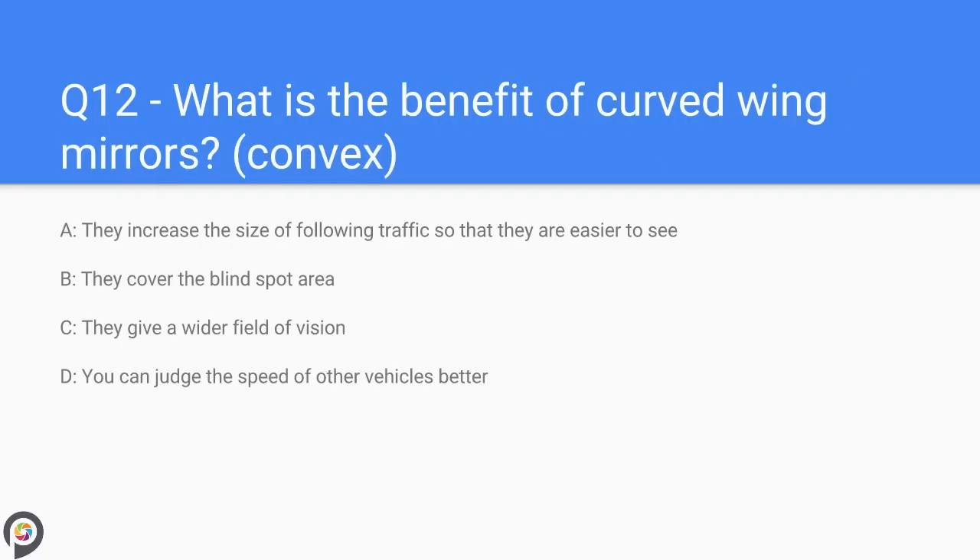Question twelve: what is the benefit of curved convex wing mirrors? A) they increase the size of following traffic so they are easier to see, B) they cover the blind spot area, C) they give a wider field of vision, D) you can judge the speed of other vehicles better. Curved or convex mirrors give a wider field of vision. Your rear view mirror won't be convex as you need true perspective of what is behind you; however wing mirrors are convex, helping the driver see more hazards and make better decisions when overtaking or changing lanes.